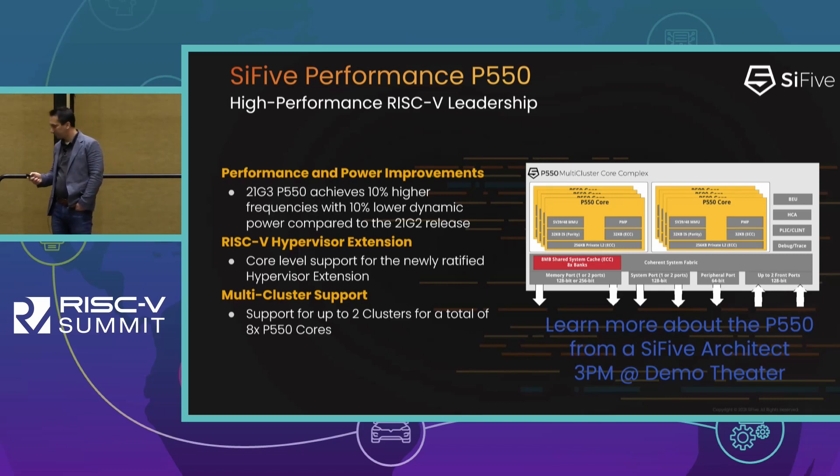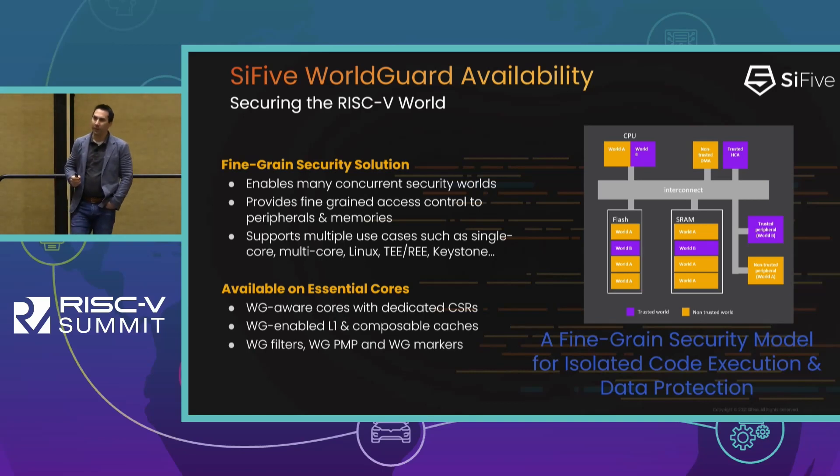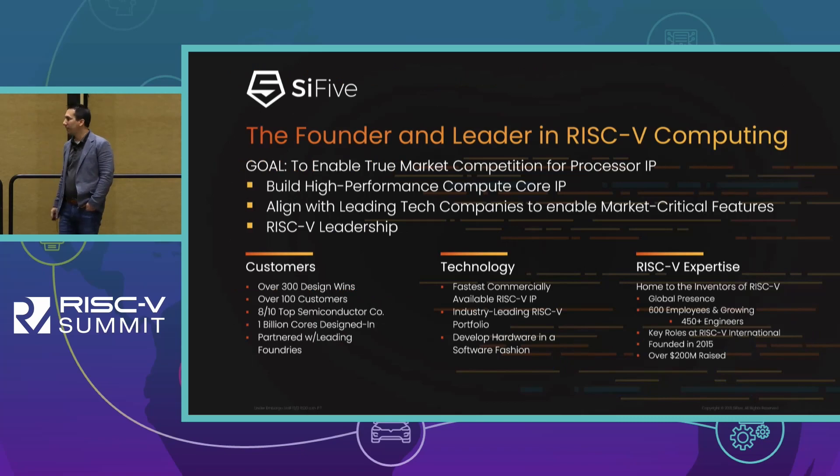Finally, we're announcing support for SiFive WorldGuard, our fine-grained security solution. WorldGuard defines what we call worlds — you can have multiple worlds in an SoC, and downstream you can assign attributes to a given world ID to have different types of access permissions depending on the requestor world. Support for the Essential family is available in 21G3, with support rolling out to the other families later in 2022.